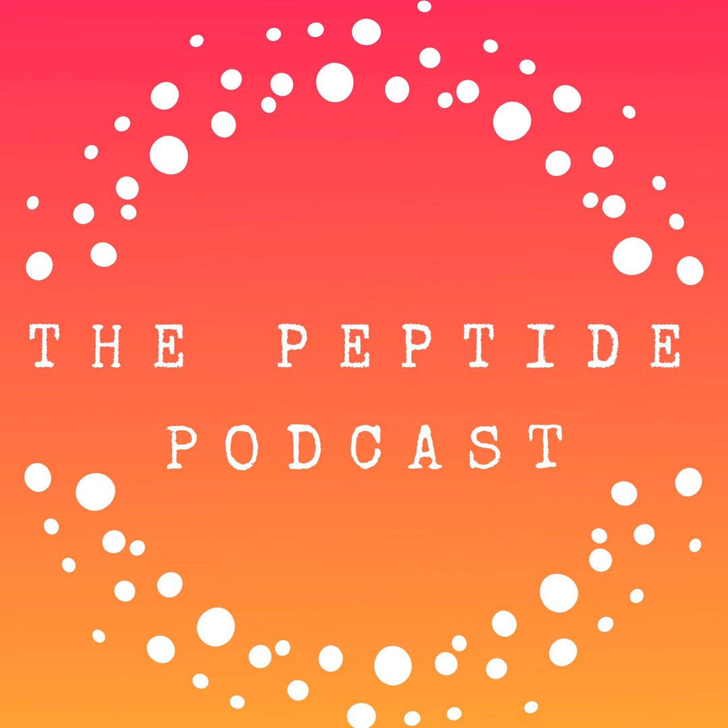Thanks again for listening to the Peptide Podcast. You can find more information at peptides.com. We love having you as part of our community, and if you love this podcast, please share it with your friends and family on social media and have a happy, healthy week.